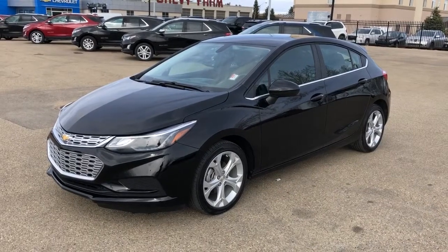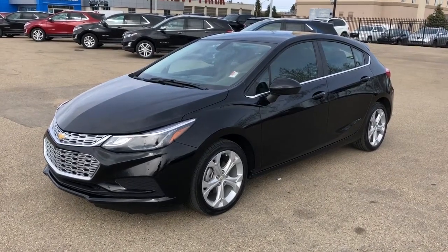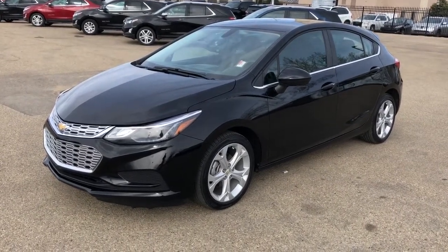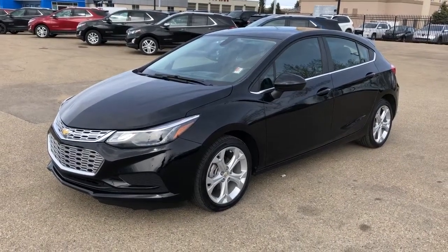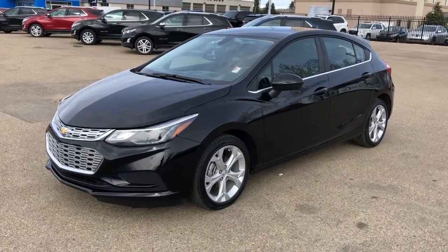Thank you for joining me for this video walkaround of our 2018 Chevrolet Cruze LT Hatch. Please subscribe to our YouTube channel for more daily Chevrolet videos, and we hope to see you in at Westgate Chevrolet sometime very soon.